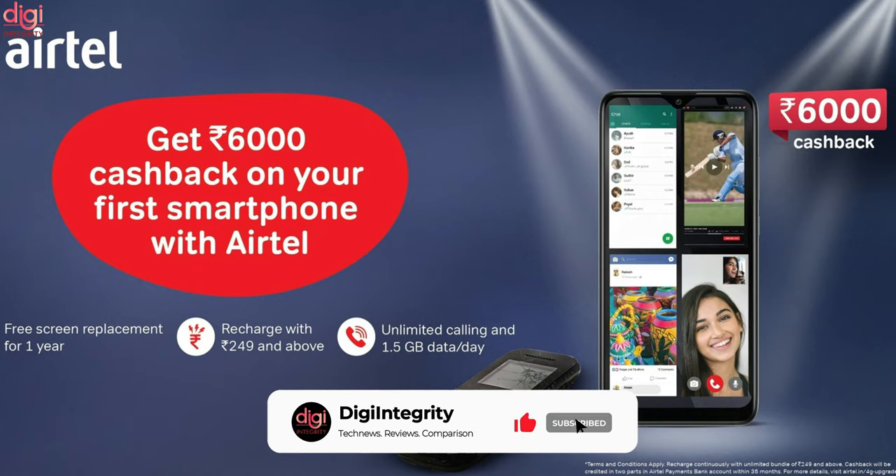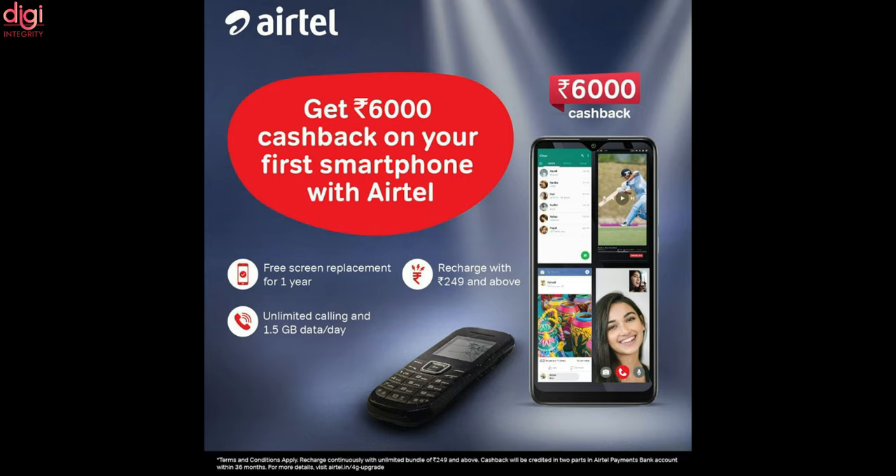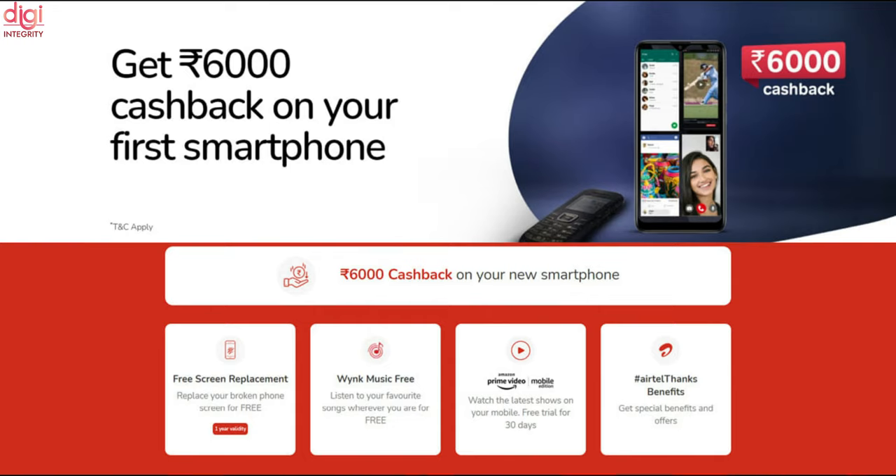Airtel today has launched a new program called Mera Pehla Smartphone. Under this program, users can get up to Rs. 6,000 cashback when they purchase a new smartphone. To avail the full benefits, customers will have to recharge their phone numbers with a plan worth Rs. 249 or above for 36 months. Airtel will provide the cashback in two parts: the first installment of Rs. 2,000 will be provided after 18 months and the remaining Rs. 4,000 after 36 months. Customers must continue using their phone number with a plan worth Rs. 249 or above throughout this period.